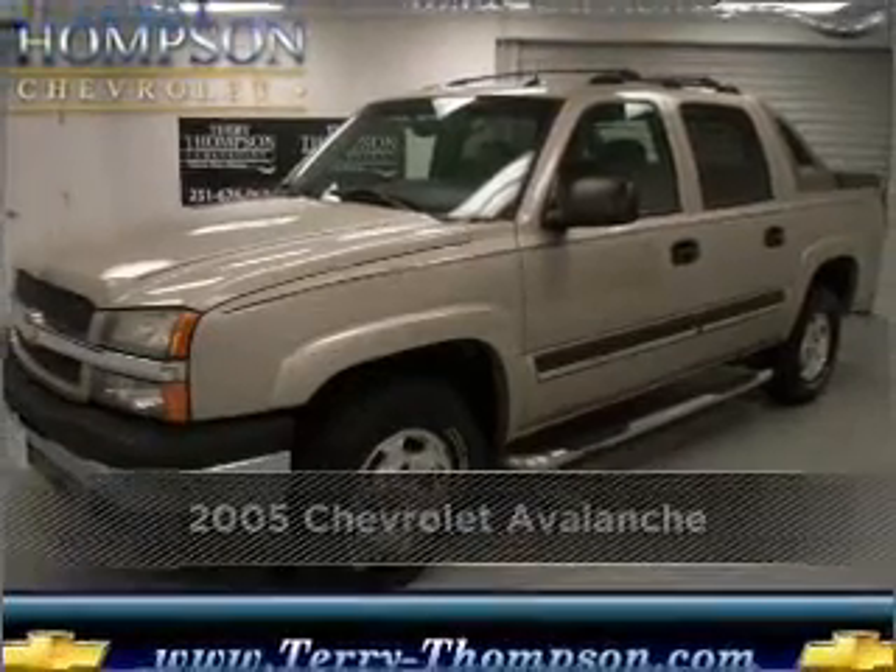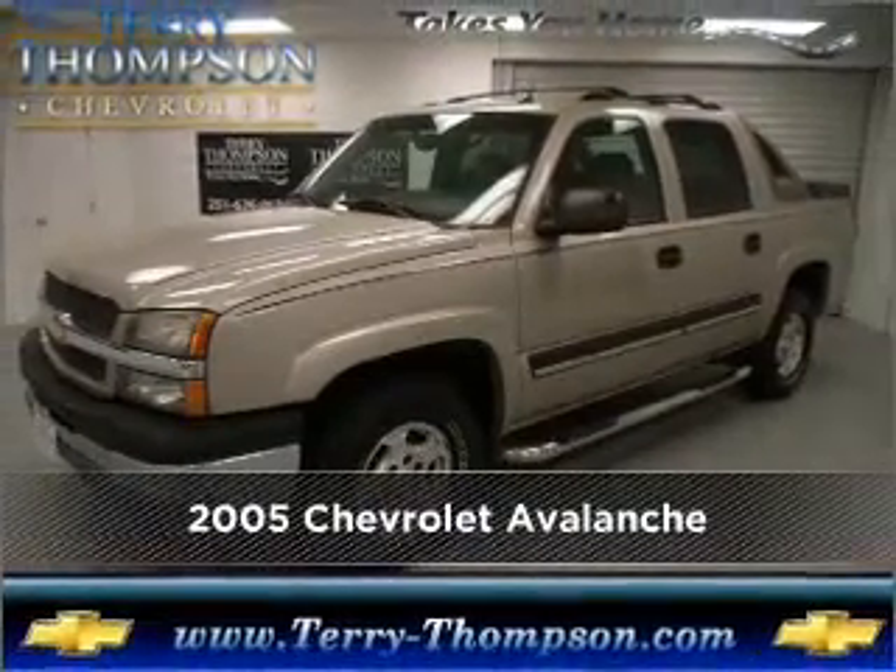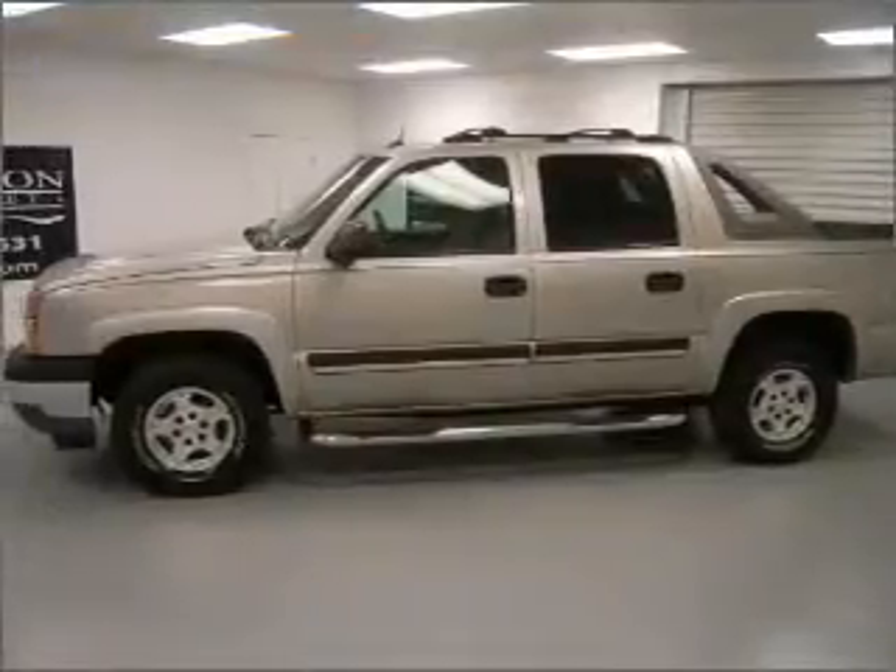Stand out in this 2005 Chevrolet Avalanche. Look no further — the perfect vehicle is here.